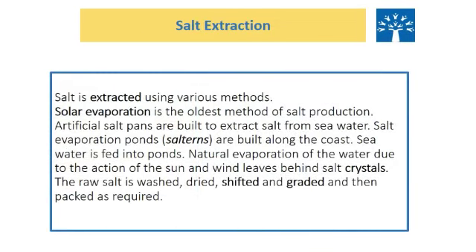How is salt extracted? We just saw the man-made process of extracting salt, but there are natural ways also. Solar evaporation is the oldest method of salt production. Salt evaporation ponds, called salt pans, are built along the coast. Seawater is fed into ponds and natural evaporation of water due to the action of sun and wind leaves behind salt crystals. The raw salt is then washed, dried, sifted and graded, and then packed as required.